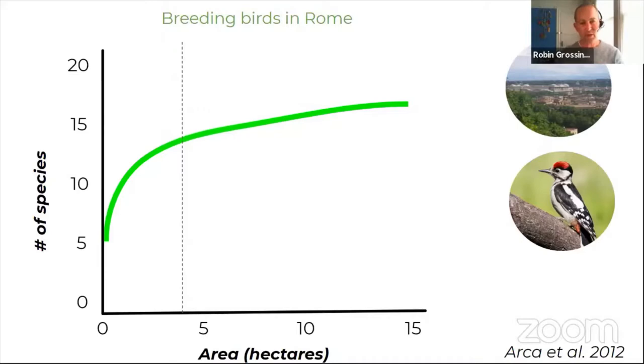You can look at your neighborhood and think about the ecological landscape network you are part of. In South Berkeley, the big drivers are UC Berkeley campus at 130+ acres with Strawberry Creek, oaks, and native landscaping, and Claremont Canyon. What happens in these places creates the general context for biodiversity in the neighborhood. Being involved in stewardship there, as was discussed, makes a big difference.